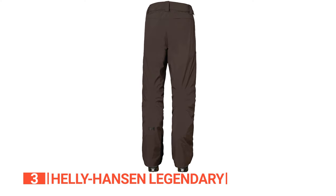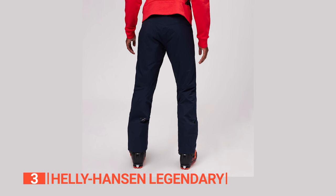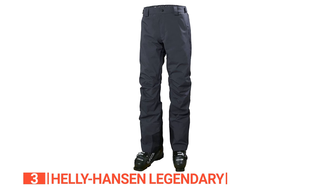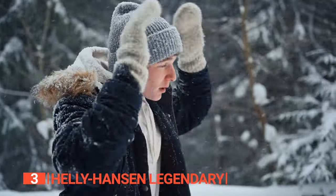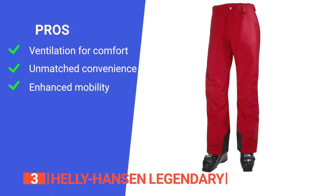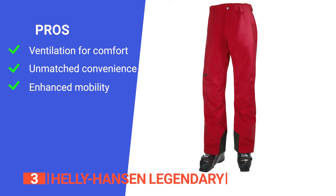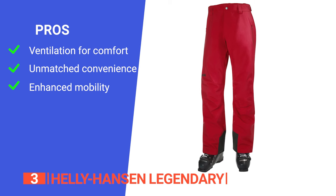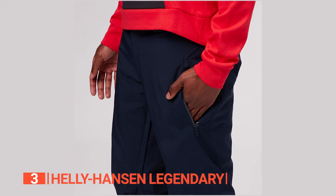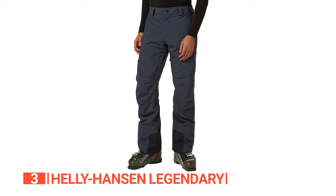Upgrade your winter collection with the Helly Hansen Legendary Insulated Pants — a testament to innovative technology and thoughtful design setting a new standard for winter comfort and style. Its pros are: inner thigh venting zippers for quick temperature regulation; boot gaiters with a silicone gripper, dual hand pockets, and a back pocket for convenience; and articulated knees for easy navigation of winter terrain. However, it's prone to showing wear over time. These pants are a must-have for winter enthusiasts who crave warmth without compromising on style.